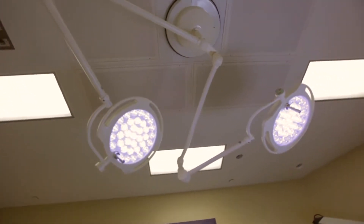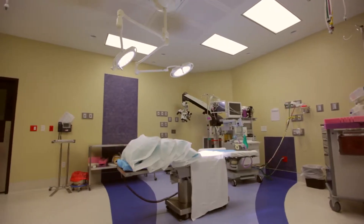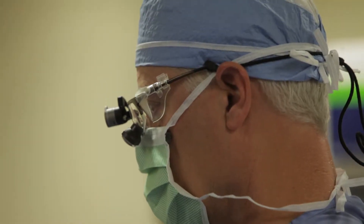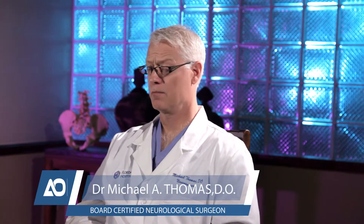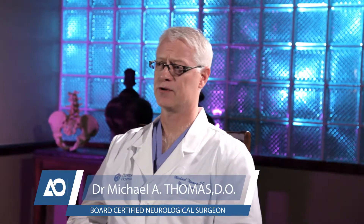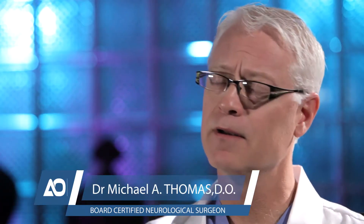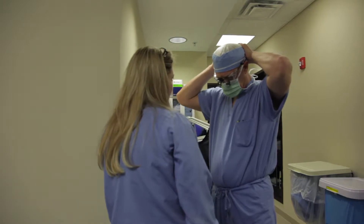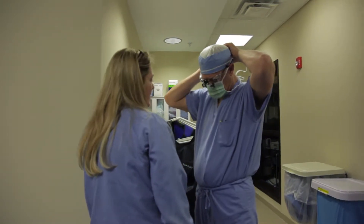The procedures I perform are spinal, whether it's minimally invasive or more traditional open approaches. That includes operating on the cervical spine for multiple cervical spinal disorders including disc herniations, cervical stenosis, cervical fractures. I operate on the thoracic spine as well, addressing similar problems such as thoracic stenosis or thoracic disc herniations.